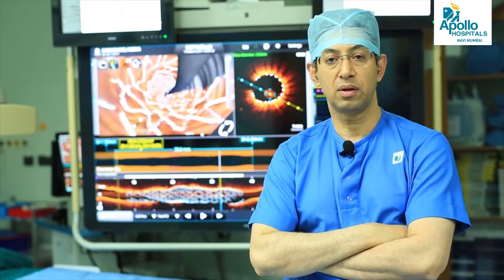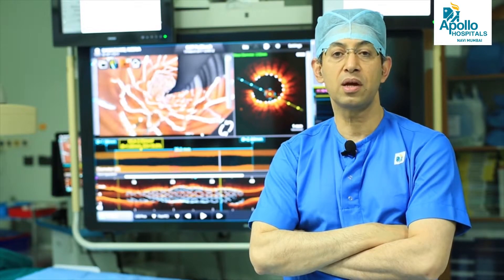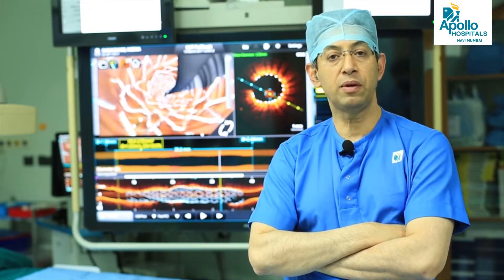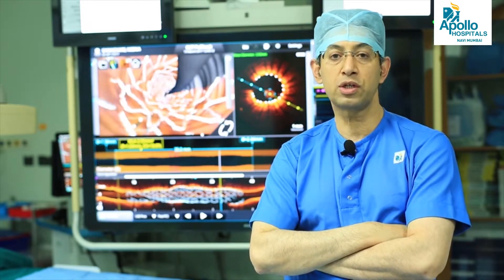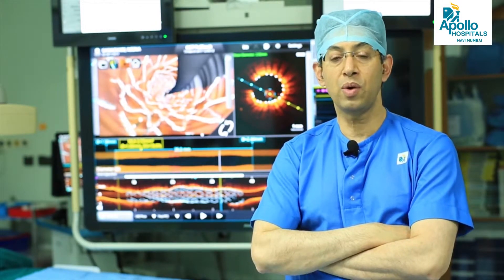It is a small catheter or tube which goes inside the coronary artery and comes back automatically over just 1.5 seconds, gathering all the information from inside, including absolutely precise, high definition images. These images help us in locating where exactly the blockage is, whether the blockage is significant or not, and what the constituents of the blockage are — whether it is hard like calcium or soft with fat or lipid plaque inside — and depending on that, what kind of technology we will use to unblock it.